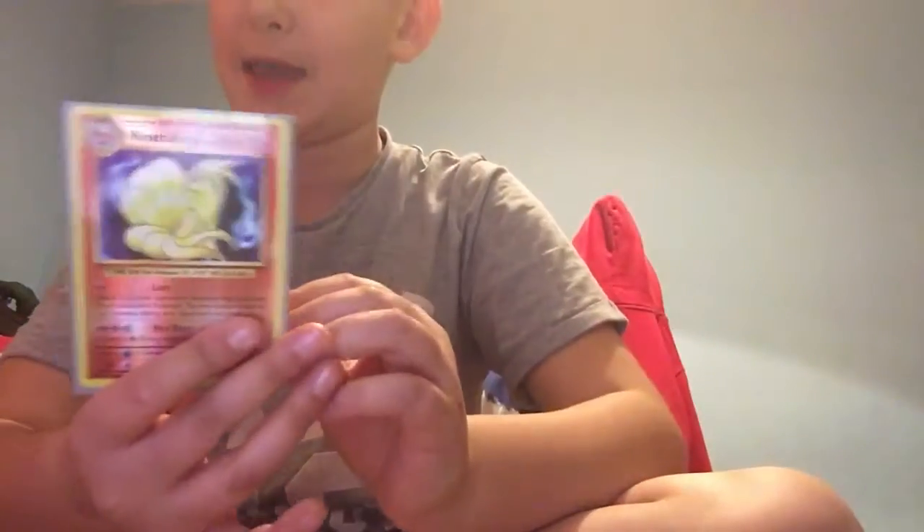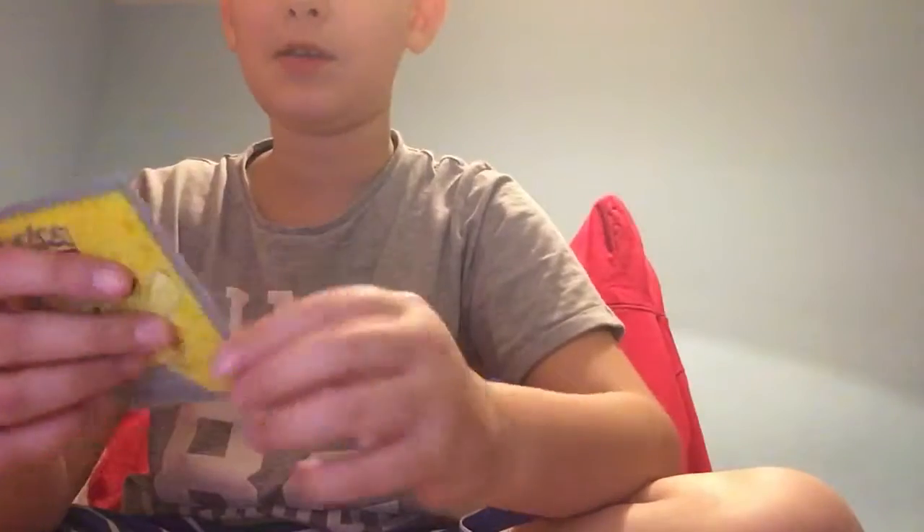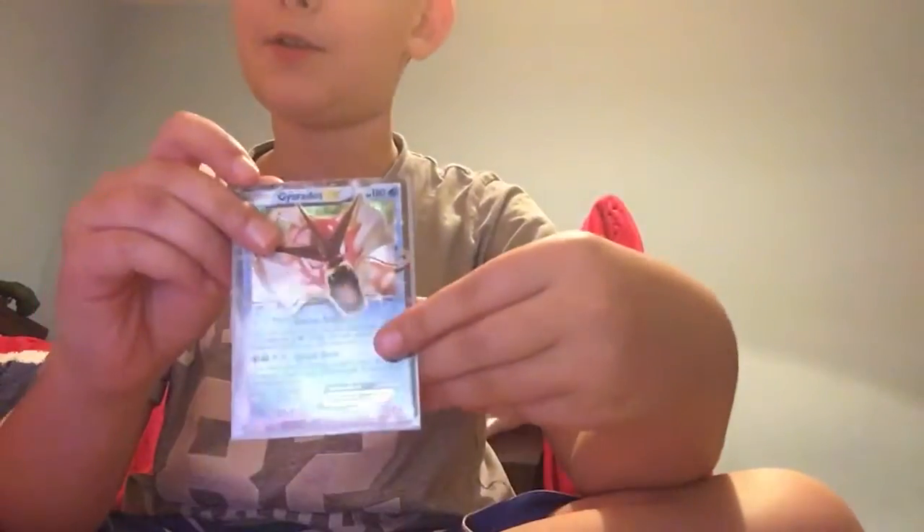Reverse Zygarde, Reverse Tyranitar, Egglash EX, Ninetails Reverse, Holo Chansey — that's rare — Holo Mew, High Dragon Break, and Gyarados EX Promo.